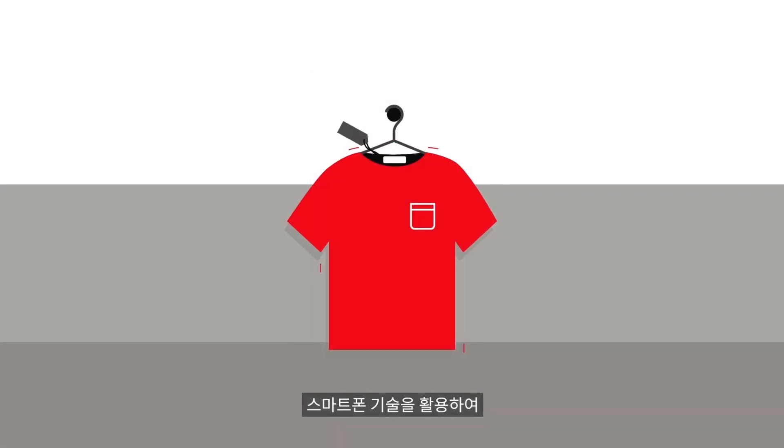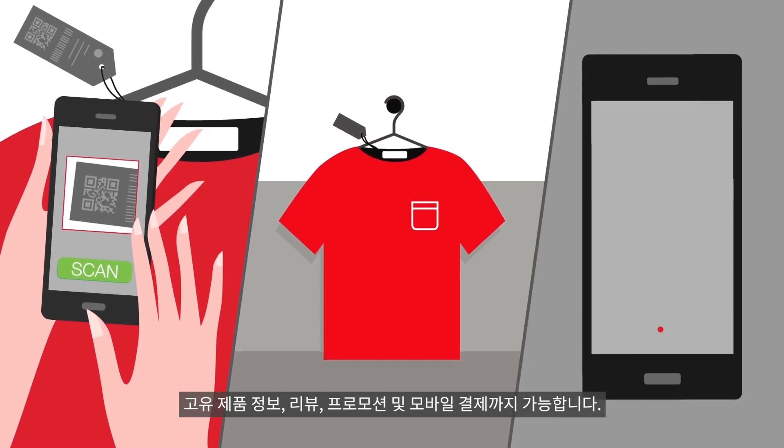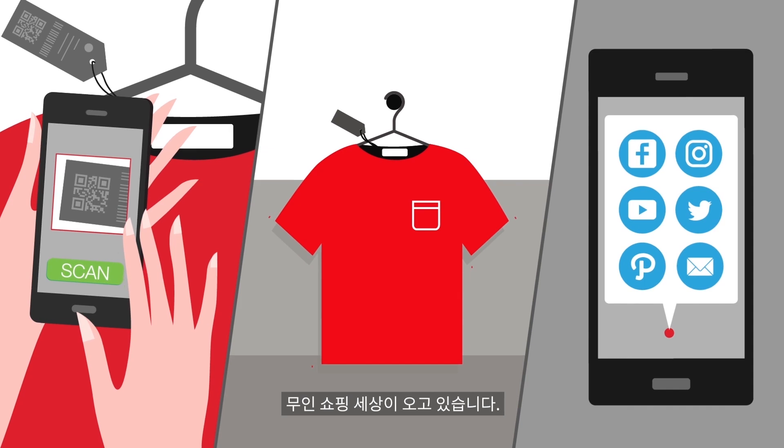The smartphone-enabled technology gives customers access to unique product information, reviews, offers, and even mobile checkout. Hello, frictionless shopping.